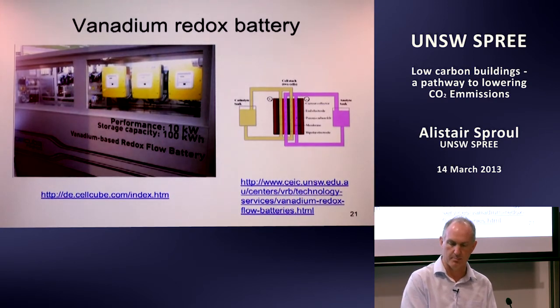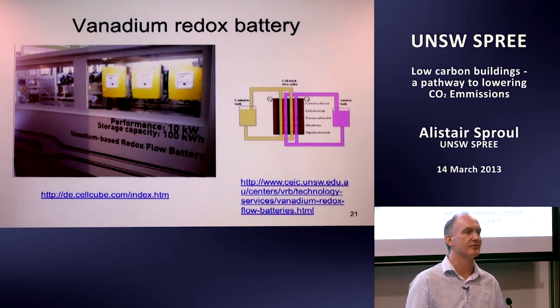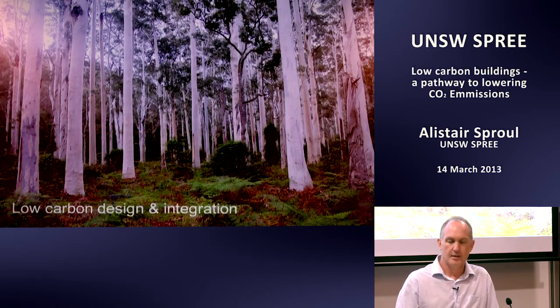On batteries: the price of grid electricity is going up while PV and other renewables are going down. As that gap widens, the opportunity to invest in storage becomes increasingly possible. Storage as a central generator is tough — you have to generate at around four cents per kilowatt-hour and then pay for storage on top. Distributed storage is where we should be thinking.